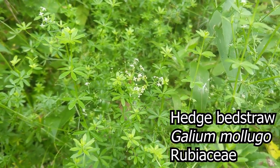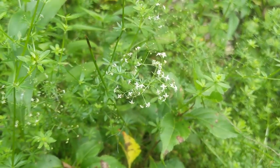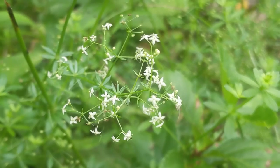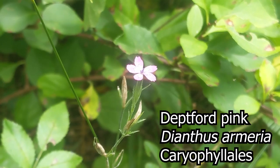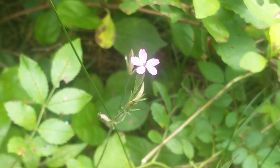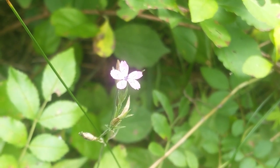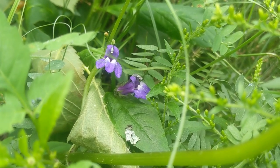This is an interesting little flower — Galium mollugo, the hedge bedstraw. It has a whorled leaf pattern and simple little four-petaled flowers arranged quite interestingly. The Deptford pink is from the carnation family, or the pink family — which is actually where the color pink gets its name from the flower.